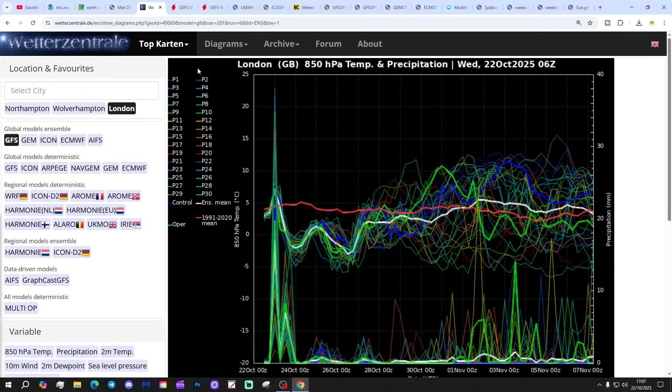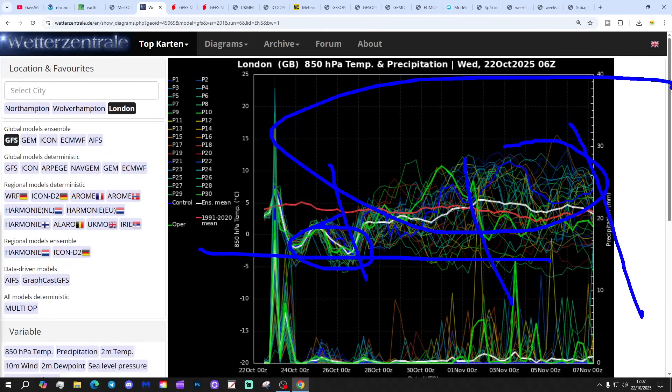Looking at the GFS upper air temperature adaptation ensembles for the next couple of weeks for London today — the red line is the 30-year upper air temperature average. Starting off around to below average over the next week or so, it looks quite chilly and actually quite cold over the weekend. But as we go into early November, we do see signs of the upper air temperature lifting up, probably becoming milder into early November.